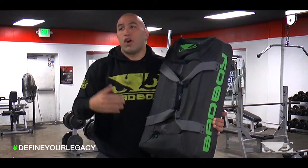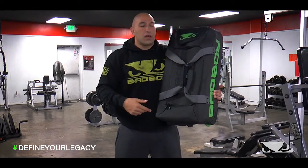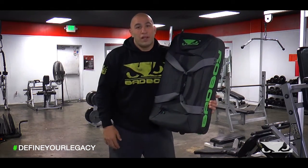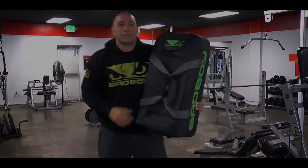Inside, I can fit all of my clothes that I'm not training with, stuff that I'm going out with, and clothes that sponsors asked me to bring. This is a giant bag — get yours today at BadBoy.com. Thank you.